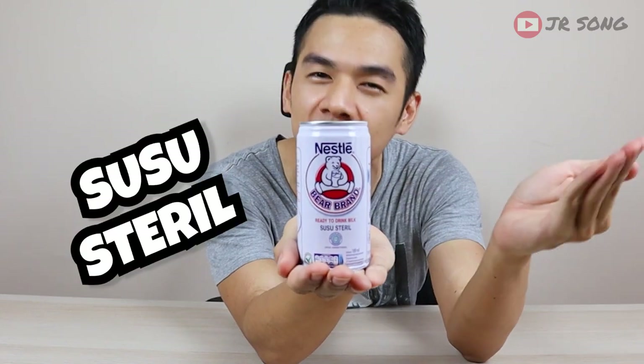Welcome back to my channel, JR here. Today I'm going to be reviewing this particularly interesting drink that we cannot find in the Malaysian market — it's only available in Indonesia. I bought it from Shopee, and if you guys are interested, links are below. It is Nestle Bear Brand Susu Steril, or Sterilized Milk.